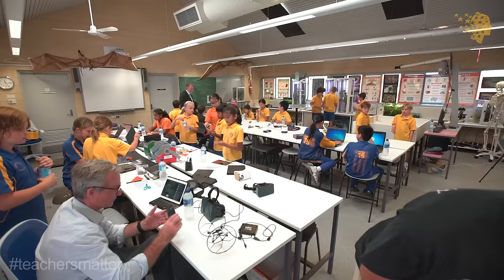Hi, I'm Rick Johnson. Welcome to the best kids' science lab in the world.